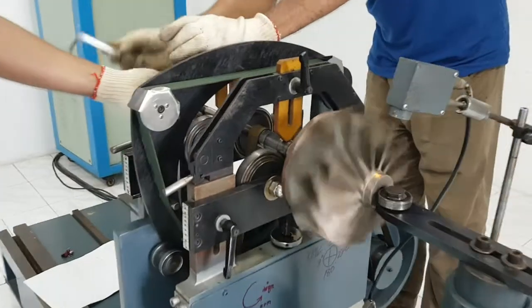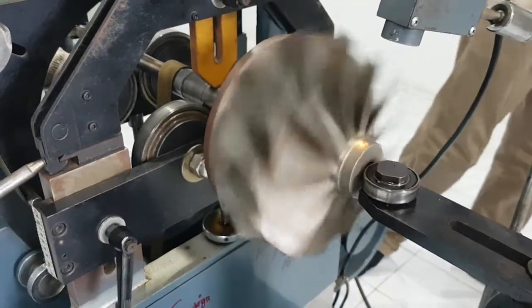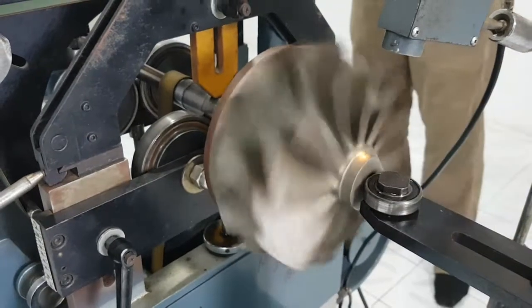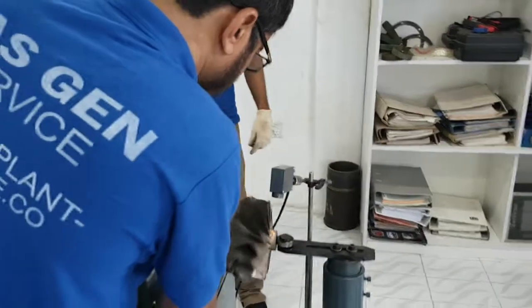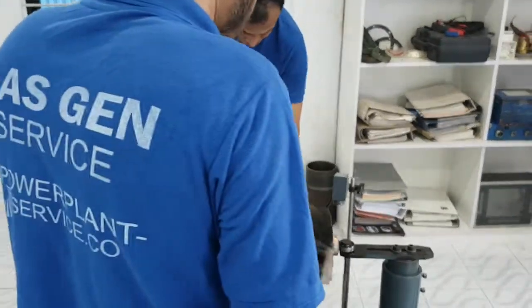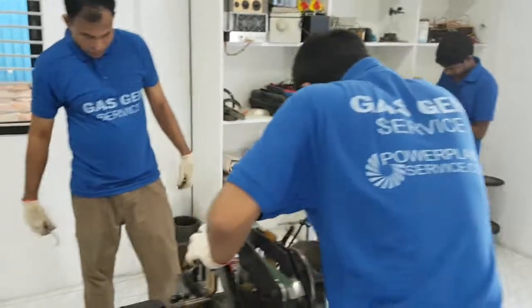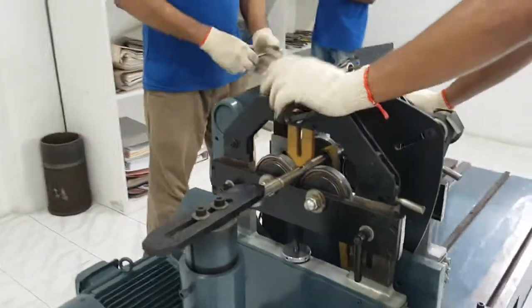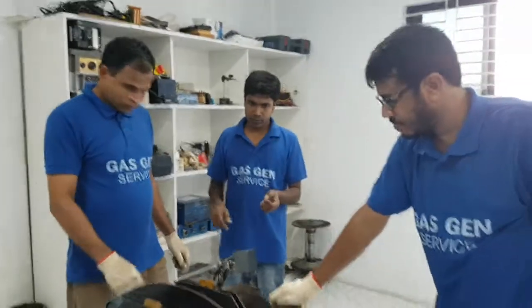After the calibration is done, it will run at 5000 revolutions per minute and then find out the unbalance of the turbine wheel. This is the Gas Gen service department of PowerPlantService.com. Here you can see the turbocharger shaft undergoing calibration.